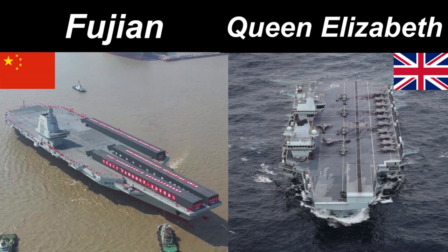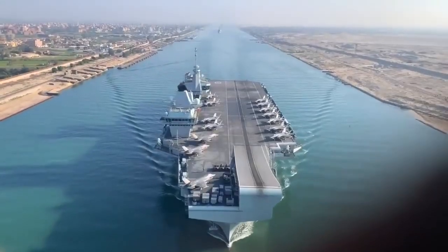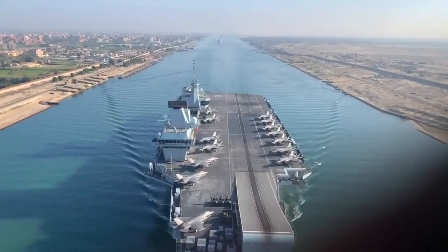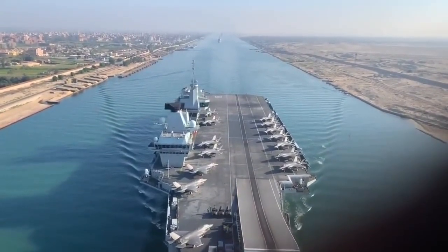The Queen Elizabeth, on the other hand, is a class of two ships, and they are the largest warships ever constructed in Britain. The Queen Elizabeth is intended to operate alongside the supercarriers of the US Navy, to augment their combined air striking power.